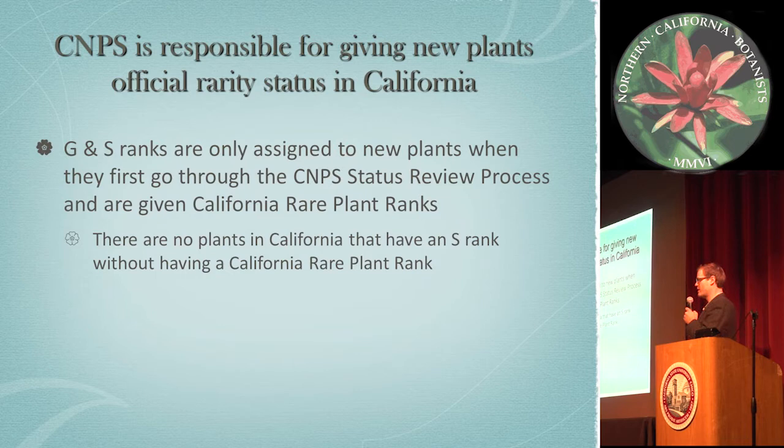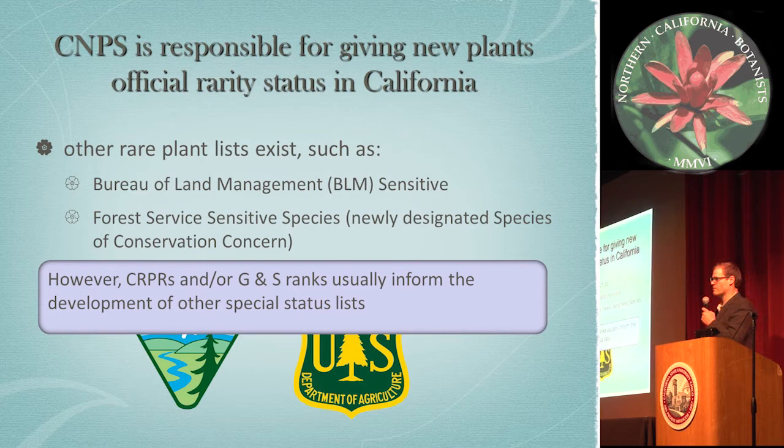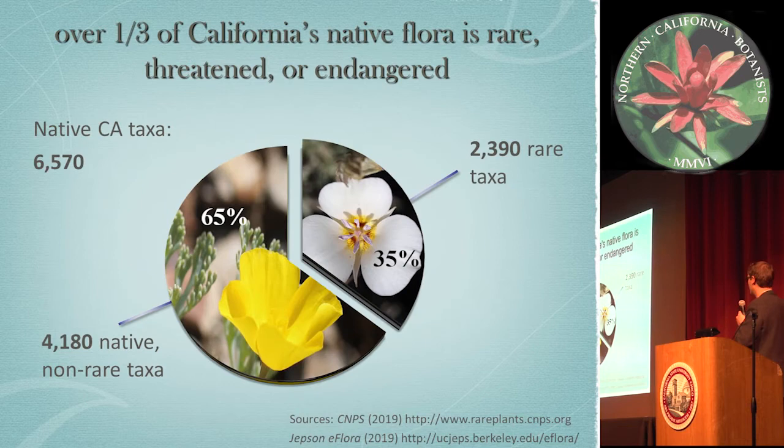Of course, there are other rare plant lists that exist, such as the BLM sensitive list and Forest Service sensitive species — which is now being newly designated as species of conservation concern. However, these lists are often informed and developed through the plants that are already ranked. So I'm going to get into a little discussion about how many plants we have and what this really means for conservation.